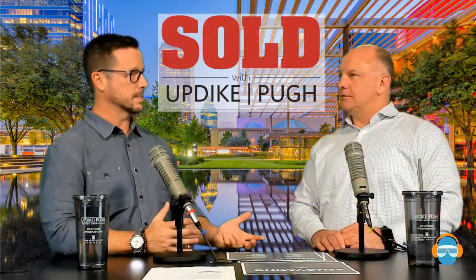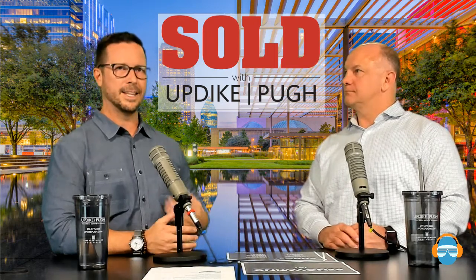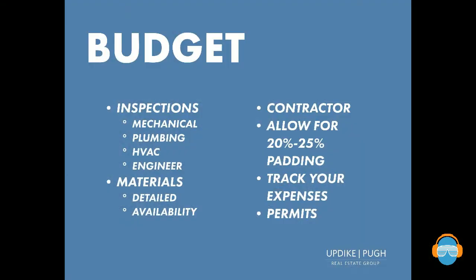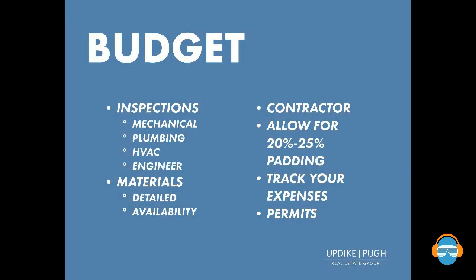Next is materials. Don't just calculate how many square feet of flooring you need and assume you're done — that is really not the case. You need to understand what else is required: do you need glue, subflooring, nails? Four hundred pounds of nails is very expensive. All these things start to add up. Be detailed — know exactly what you're going to need beyond just the product itself, including what you need to install it, and factor in tax.